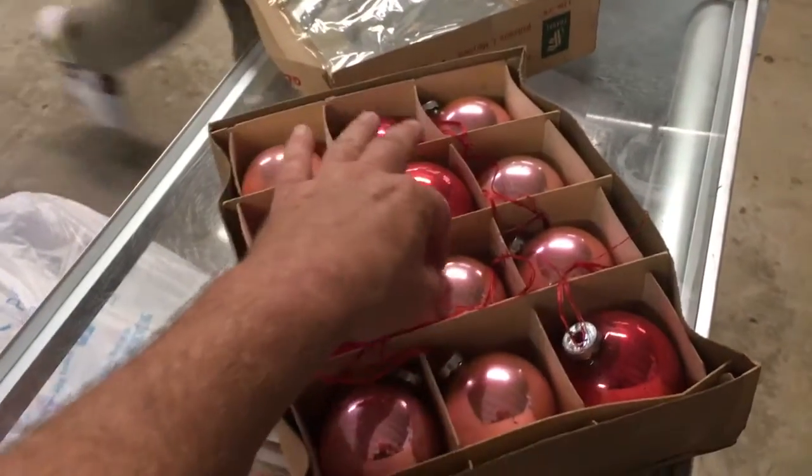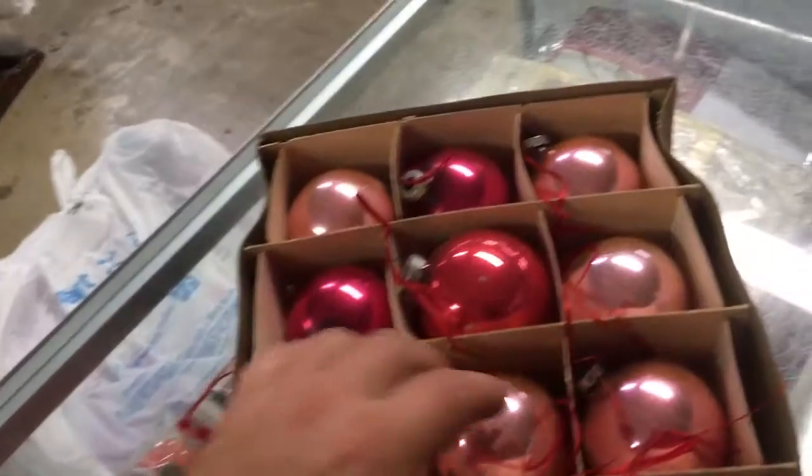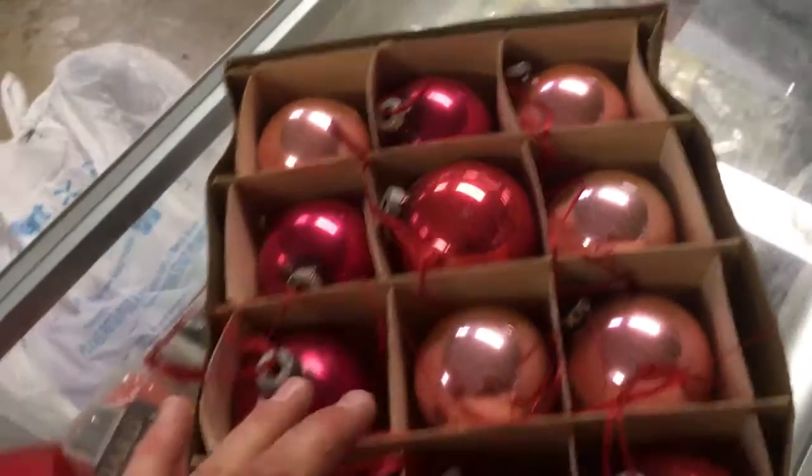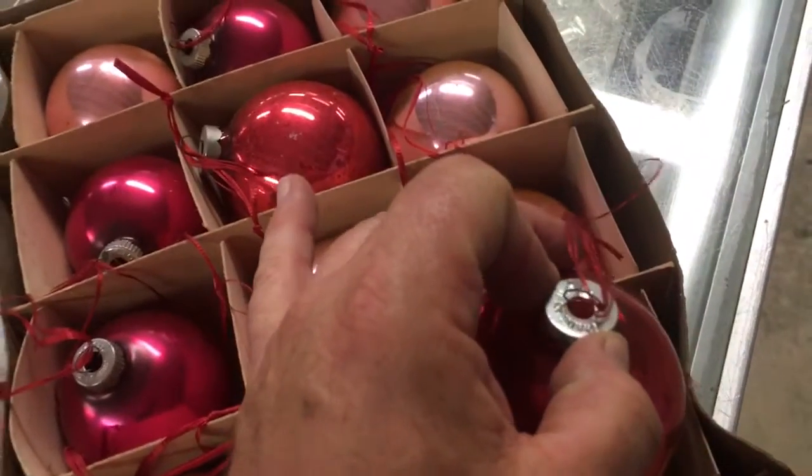These are vintage F.W. Woolworth ornaments and they're really dusty. I don't know if they're really valuable — I'm going to look them up and see how much they would go for. As you can see, they're made in the USA.